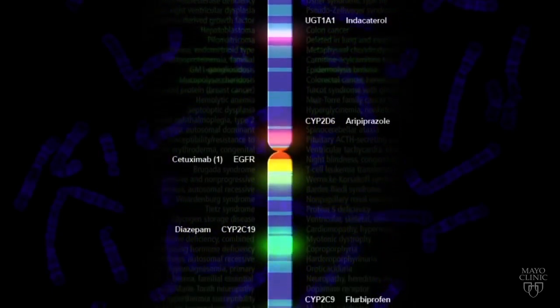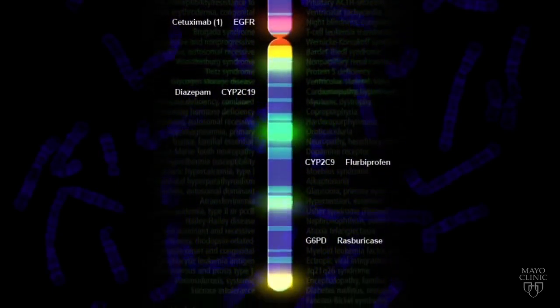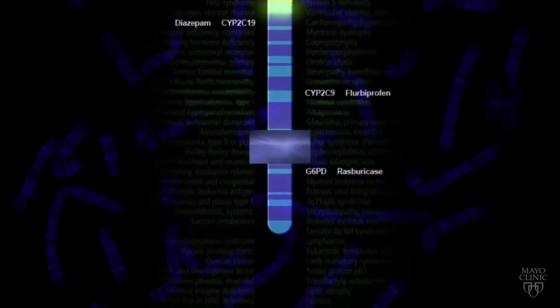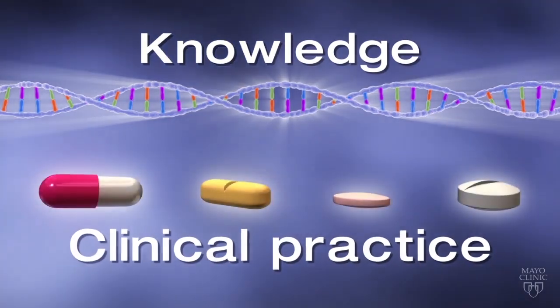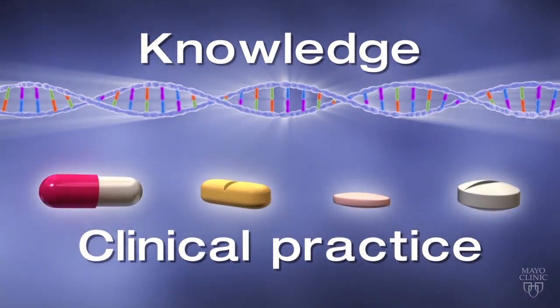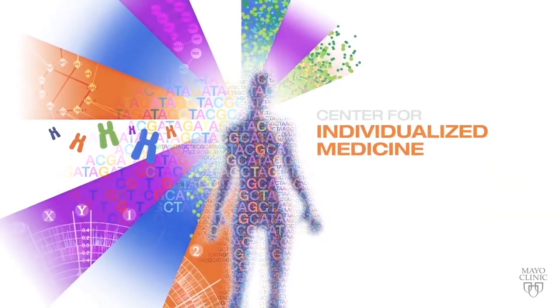Researchers are continuing to identify more genetic variations that affect the body's response to specific medications — knowledge that is transforming the practice of health care by incorporating this information into routine clinical practice. Talk to your health care provider to learn more about pharmacogenomic testing.